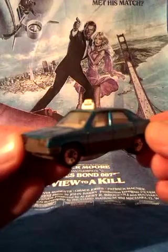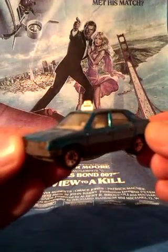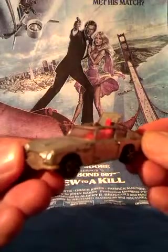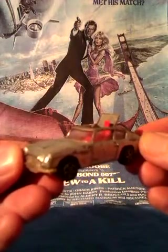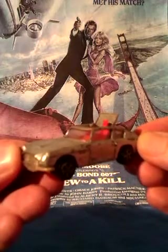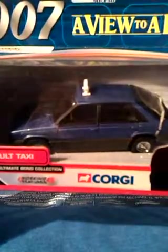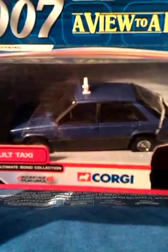It looks better than my only other surviving childhood Bond car, the Aston Martin, which as you can see hasn't aged well. It doesn't matter as it has been replaced and so has the Paris taxi with a newest version from 2002 and also by Corgi. This is a good solid version of it - the boot opens up which is its only working feature.